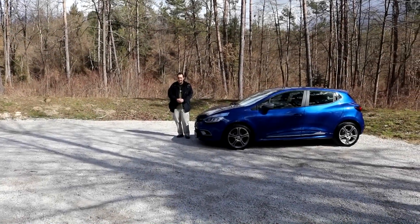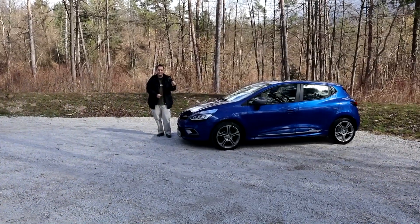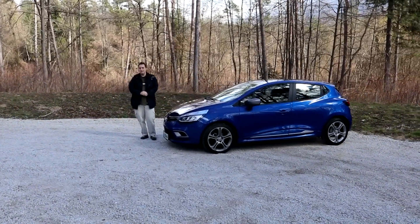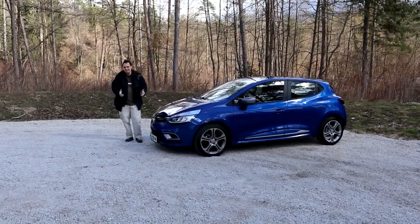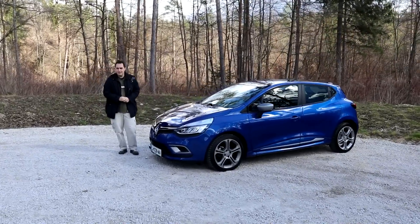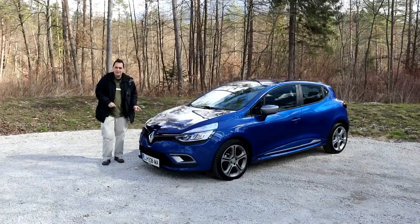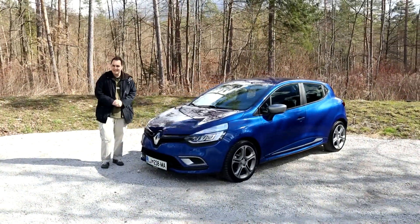The facelifted Renault Clio. The first thing you'll probably notice is the blue color — isn't it better than the boring black or white you usually see on the roads? But there's also another very important thing: for the first time in the Renault Clio, you can get full LED headlights.